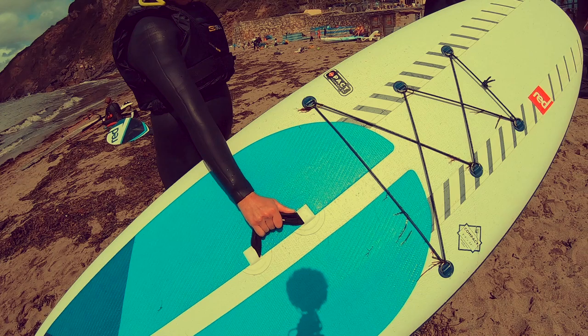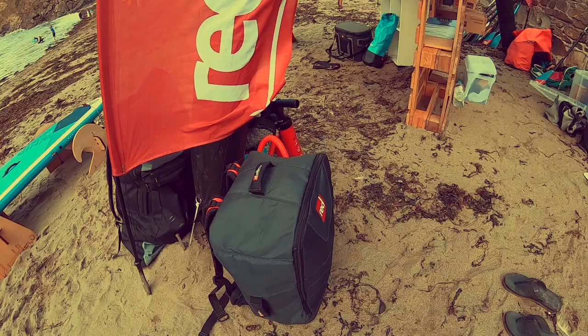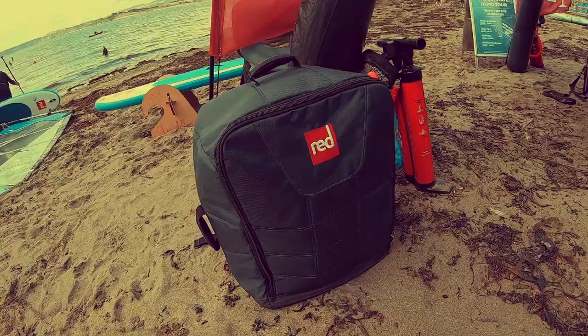I took the Red Paddle Co 9-6 Compact out, which is the new paddleboard in the Red Paddle Co range. It's an absolutely fantastic board and it packs down into a really small bag as well, which is so handy.